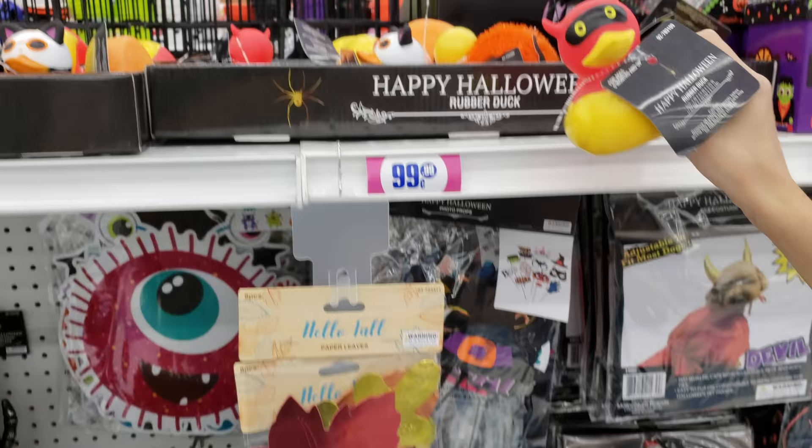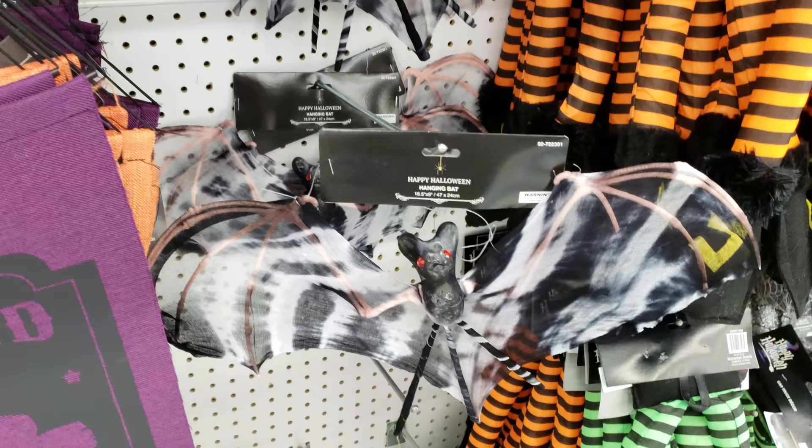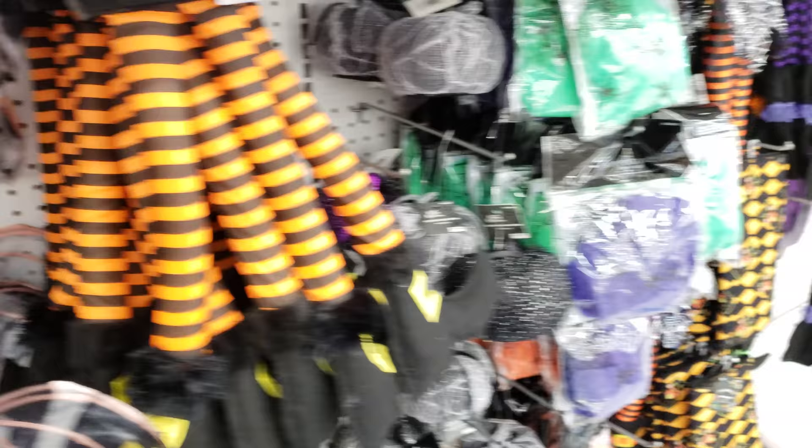Those look like germs. Halloween ducks — those are funny. Look at that eyeball. Window stuff — that's new. They cut this bat — looks weird. Look at the mini pinatas — they still have a little bit, not that much.